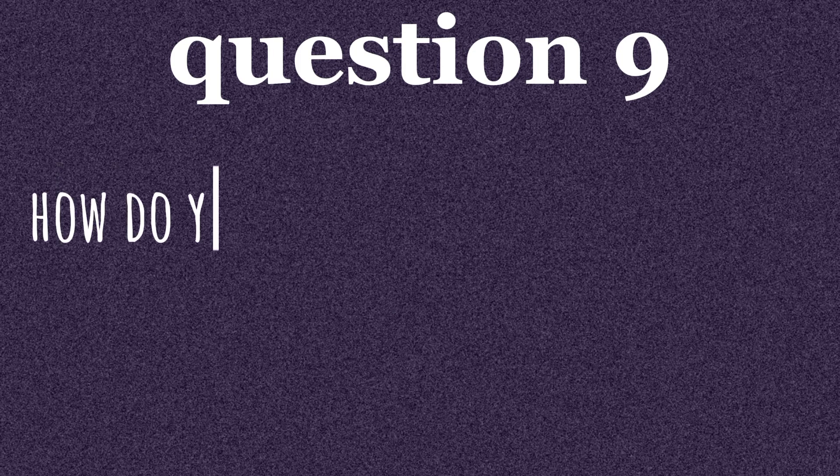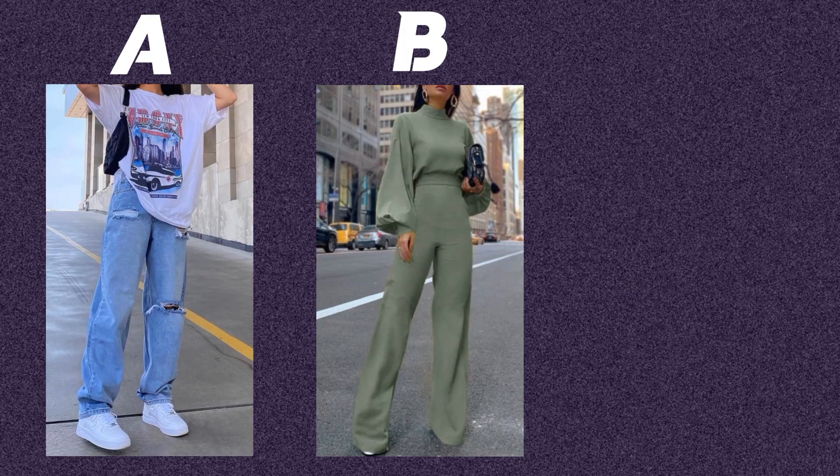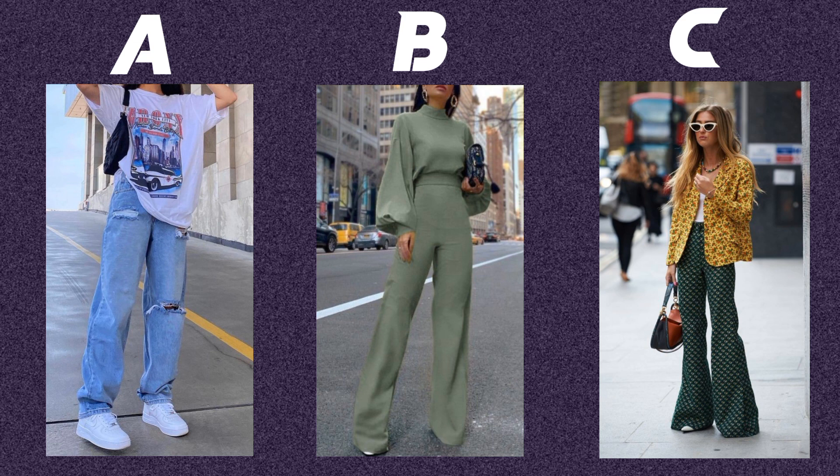Question nine. How do you feel about experimenting with different fashion styles? Option A: I prefer sticking to what I know looks good on me. Option B: I'm open to trying new trends and styles. Option C: I love mixing and matching various styles.